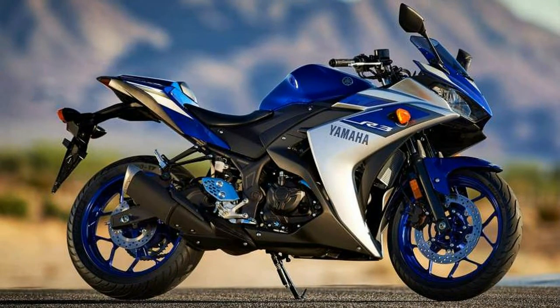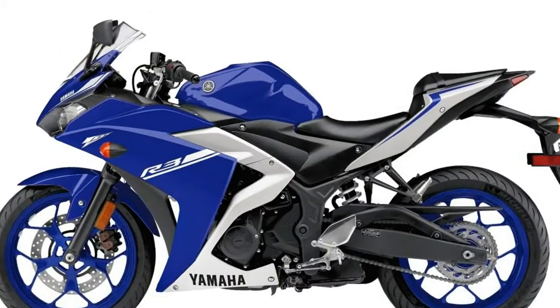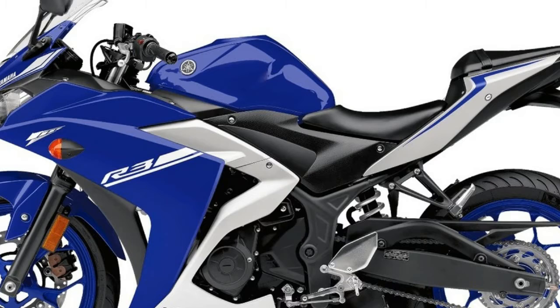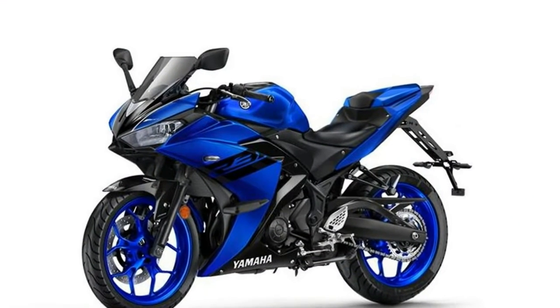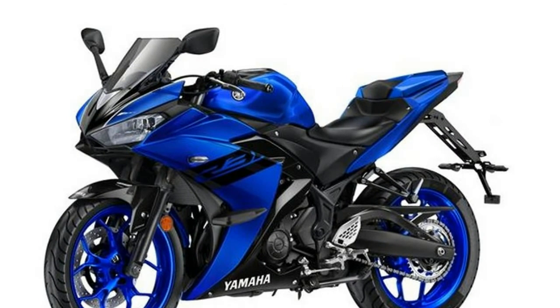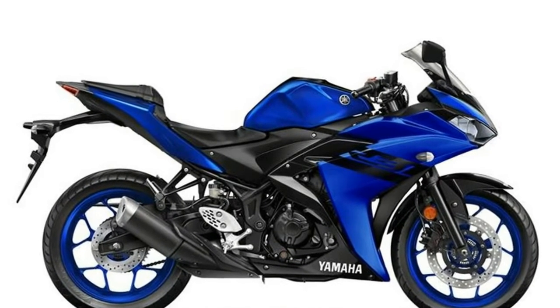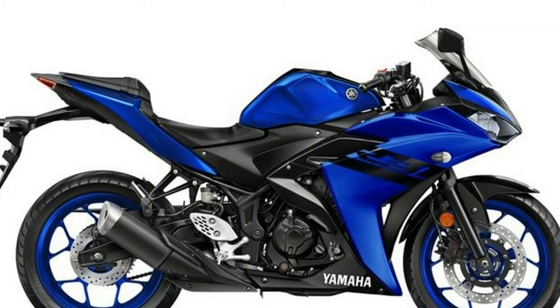Rear suspension: swingarm. Wheel size 17 inches, wheel type alloy. Front tire 110/70-17 M/C 54H, rear tire 140/70-17 M/C 66H. Fuel tank capacity 14 litres.